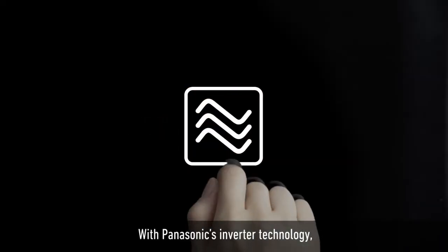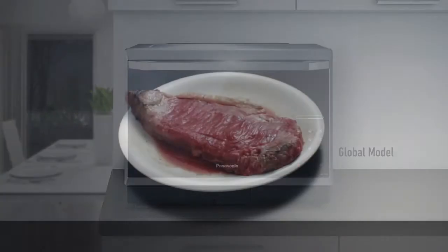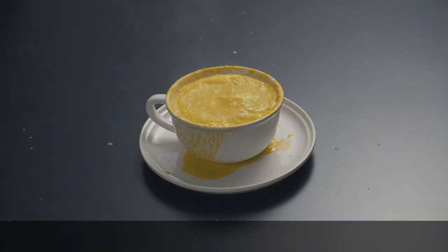Panasonic cooking. With Panasonic's inverter technology, microwave cooking becomes even more delicious and quick. Conventional microwave ovens can overcook food or cause it to boil over. The reason is a lack of cooking precision.